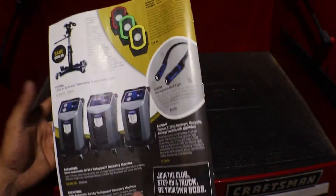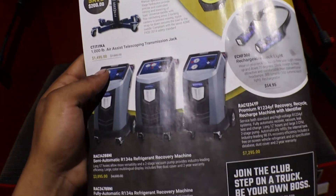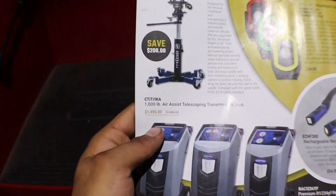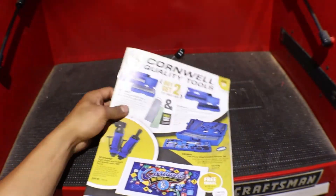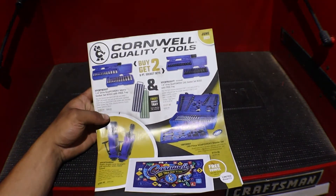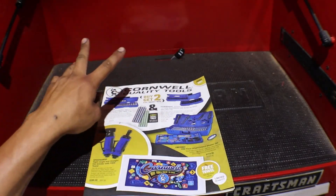In the back we have some lights, AC machines, and a transmission jack. So that's the video of the Cornwell flyer for June 2021. Thanks for watching, and I'll catch you guys in the next one.